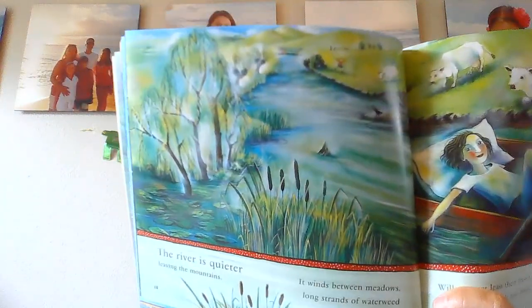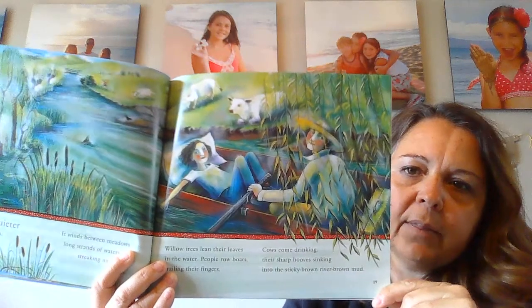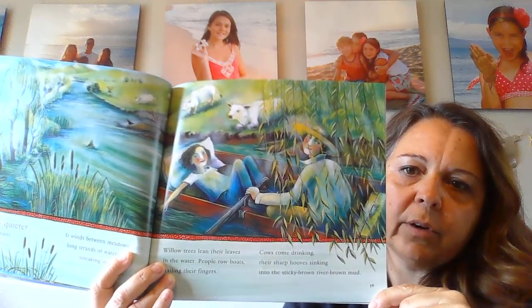The river is quieter leaving the mountains. It winds between meadows, long strands of waterweed streaking its surface. Willow trees lean their leaves in the water. People row boats trailing their fingers. Cows come drinking, their sharp hooves sinking into the sticky brown river mud. Something to ask yourself: why is the river important to animals? Why is the river important to people?